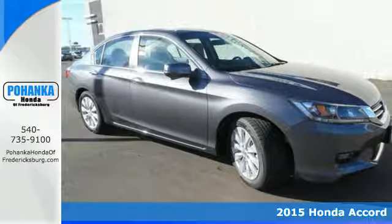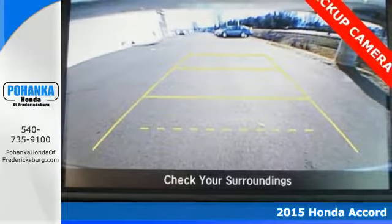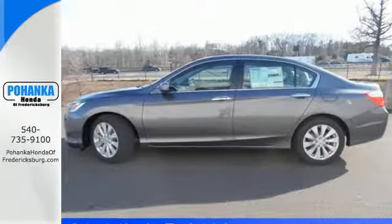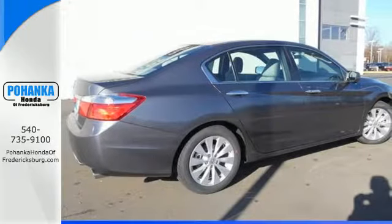Here's a 2015 Honda Accord. This highly decorated car just gets better and better all the time. It's been called a top family vehicle for many reasons, not the least of which are its innovative safety features like smart vent front side airbags and vehicle stability assist.